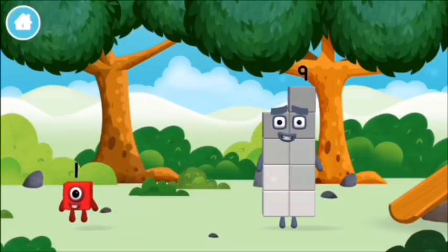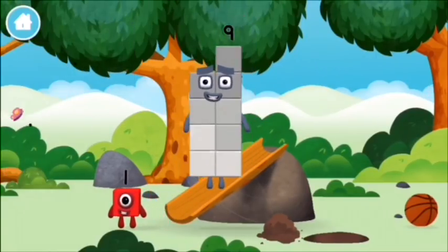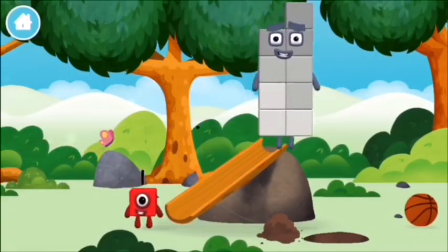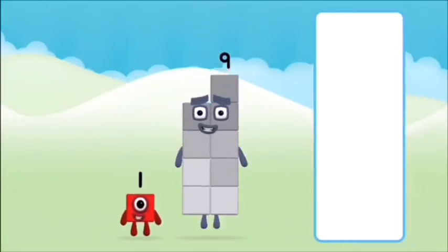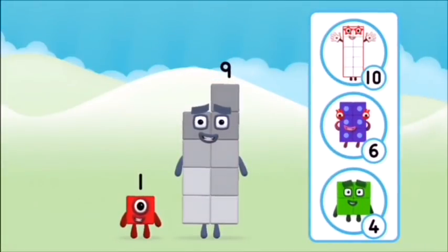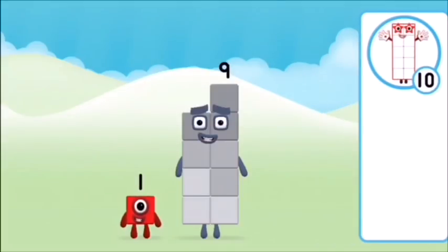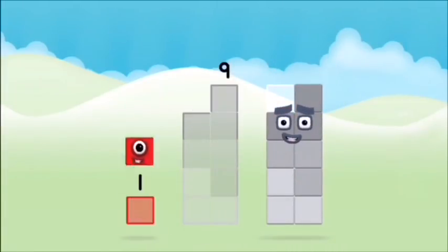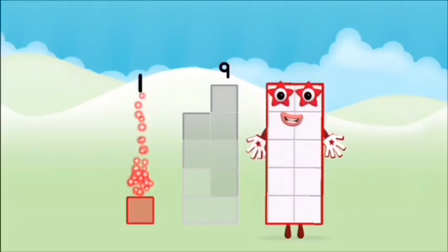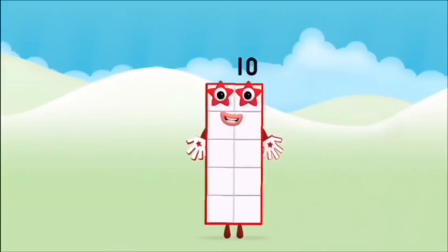Which number block did you find? What number block can you make by adding these two together? Correct! You chose the right answer! Add the number blocks together! Nine plus one equals ten!